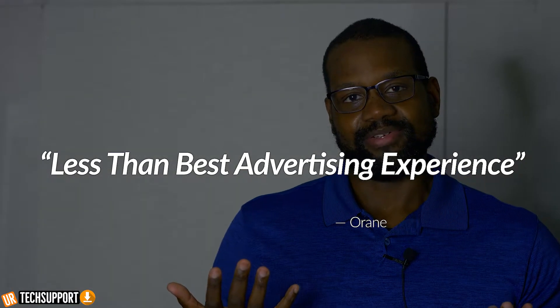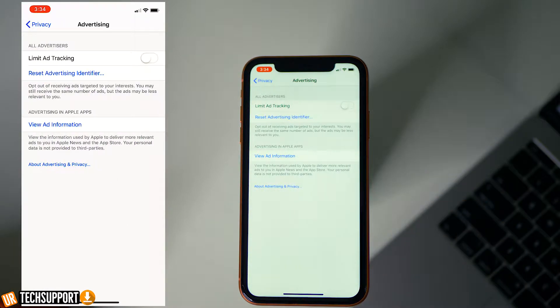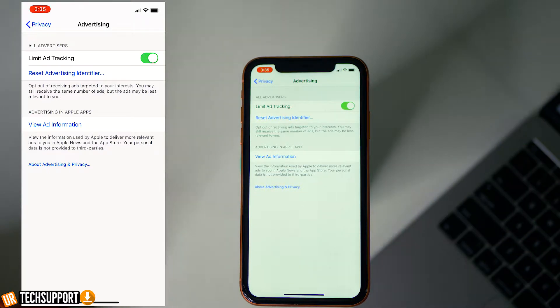I should put a disclaimer — when you turn on Limit Ad Tracking, you're going to have a less-than-best advertising experience. If you really want the best advertising experience, you might not want to turn this on. Go back into Settings, hit Privacy, go down to Advertising, and turn on Limit Ad Tracking. Your phone won't look at what you're searching for in the App Store or any other search bars on the iPhone itself. It's all in an effort to keep your privacy as much as possible.